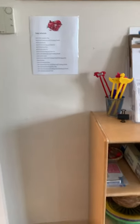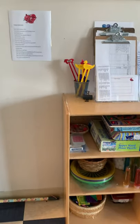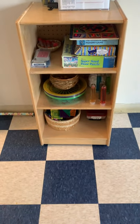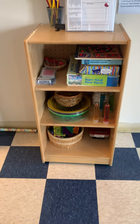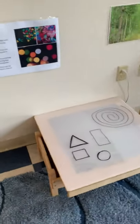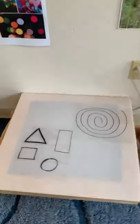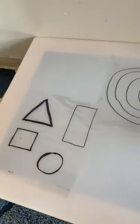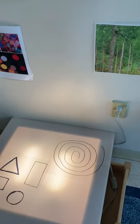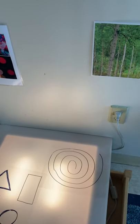So when we first walk into our classroom, you're going to notice lots of fun things. Right here is where we have our light table and puzzles. Our light table has lots of fun things that we're going to be adding. We're going to add lots of different materials and loose parts here to help increase our fine motor skills and add some math concepts. So that will be fun.